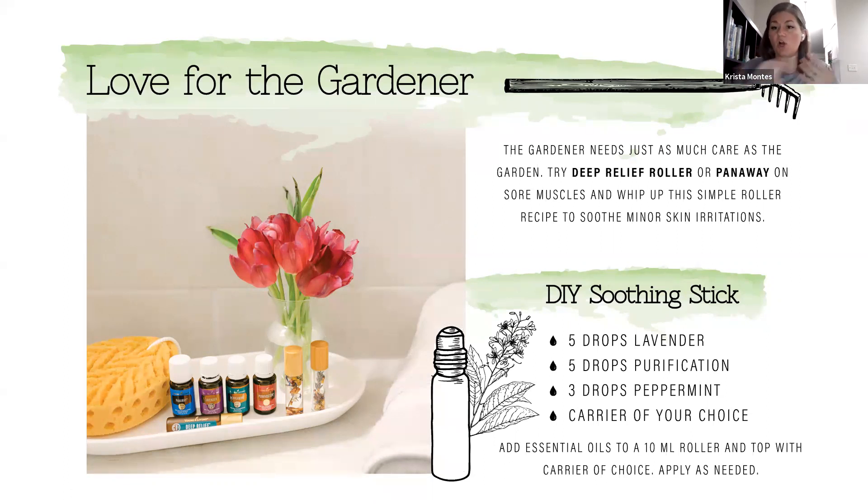Also make sure you always have lavender on hand. When you're gardening you're going to get scrapes and cuts — even with gloves — and lavender is great for soothing your skin. Maybe you got a little too much sun and didn't reapply sunscreen — lavender is great for that too. There's also a soothing stick recipe: lavender, purification, and peppermint. The peppermint is great because it's going to cool your skin and relieve the hot feeling from sunburn, and the lavender helps soothe it. Put this in a 10-milliliter roller, fill the rest with the carrier oil of your choice, and apply as often as needed. You can use this on cuts, scrapes, sunburns — whatever — to soothe the skin after being out in your yard all day.